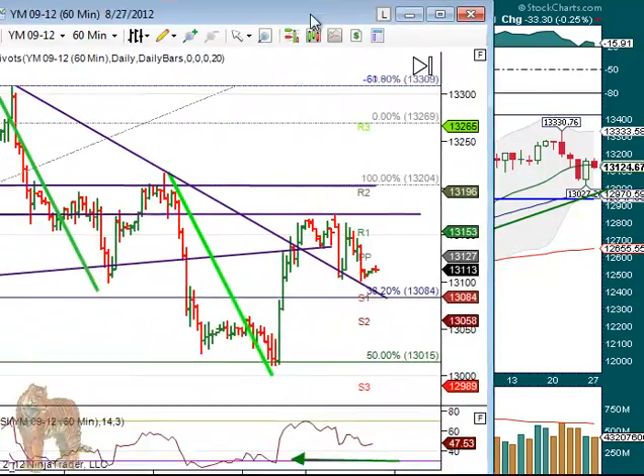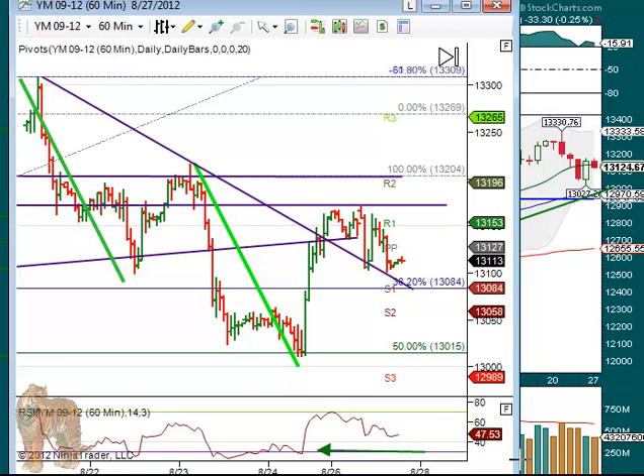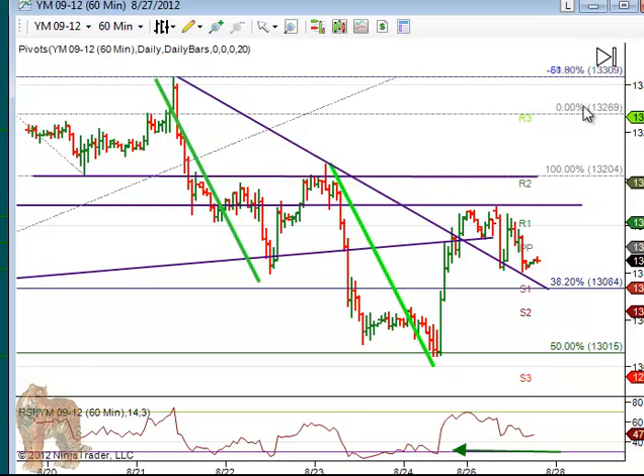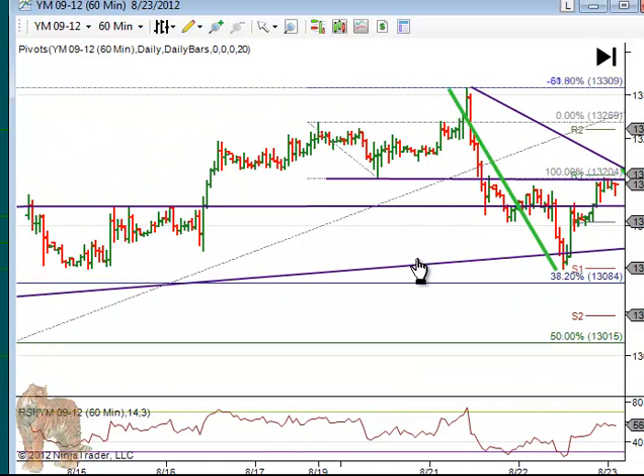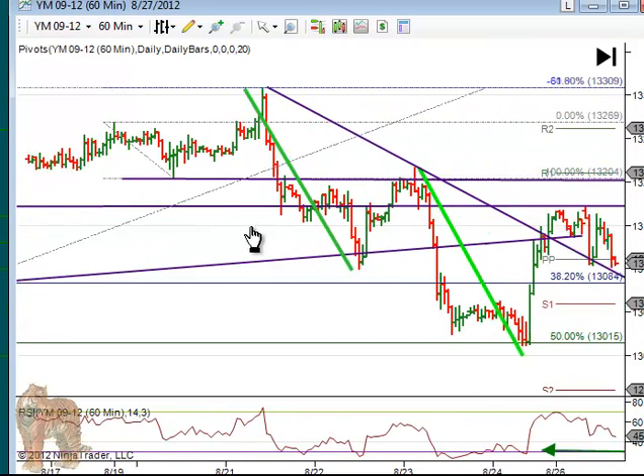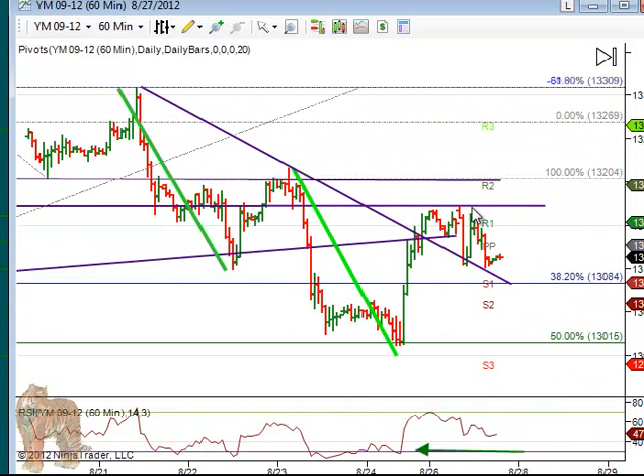If we look at the futures on that one, this is a 60-minute chart. Remember in the newsletter we showed this — it was a measured move coming down, like an ABC drop off of this peak of 13,309. It dropped, and this green line is the same length as this green line, so it came down in an A, up in a B, and then down in a C — a little bit shy of a perfect measured move. RSI goes over 30, you buy at this point, it rallied nicely, and it ran right into first and former resistance over here. Even though it came up and through it a few times, this time it became resistance again.